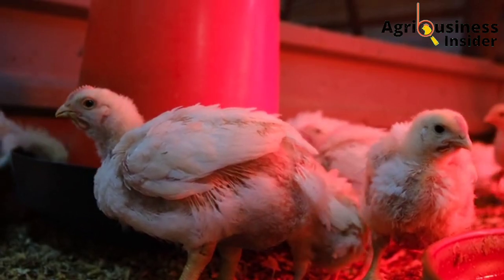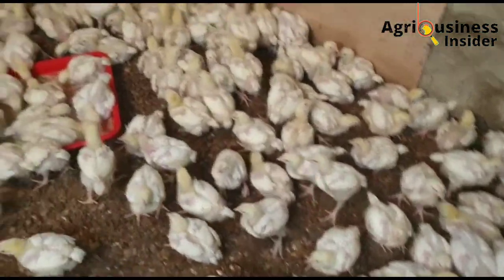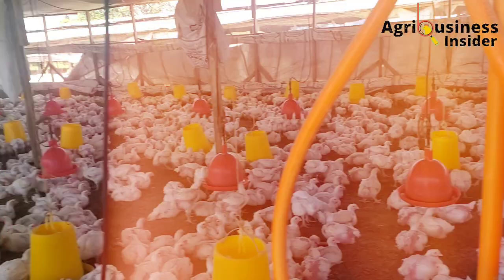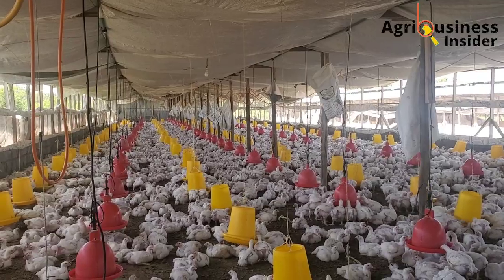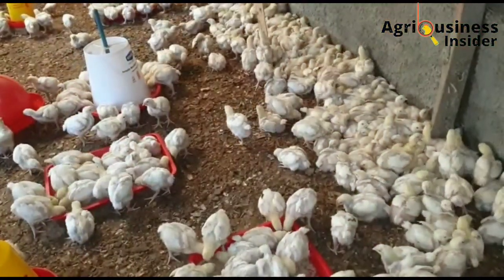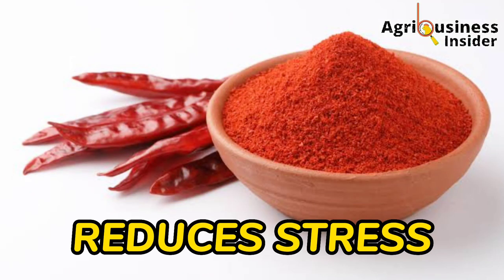Another benefit is that the pepper powder boosts the body weight of broilers. The pepper powder helps in efficient deposition of muscles in broilers, and this is due to increased digestion, absorption, and utilization of nutrients from the feed given to the broilers.